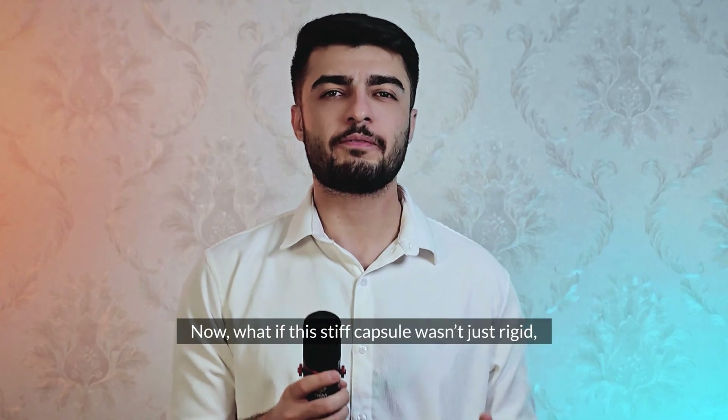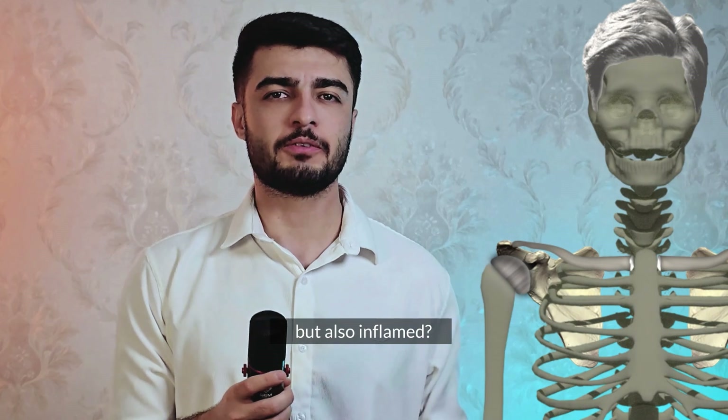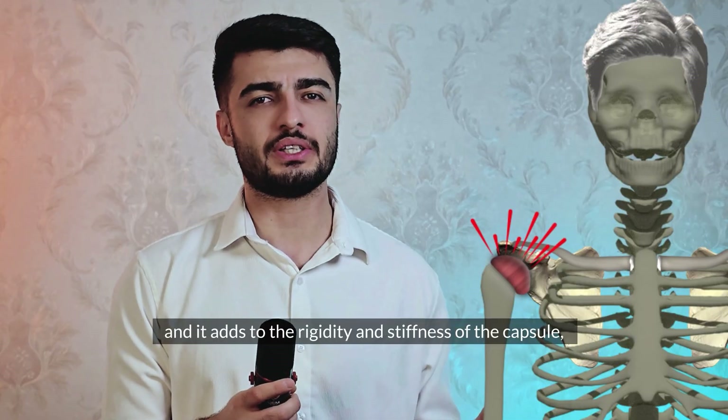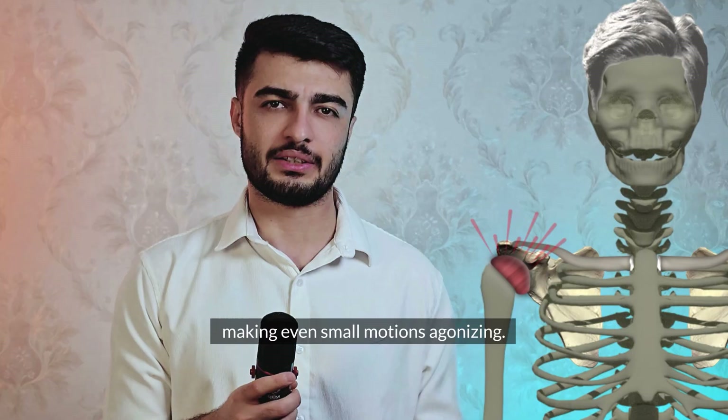Now, what if this stiff capsule wasn't just rigid, but also inflamed? Inflammation amplifies the problem. Every movement becomes more painful, and it adds to the rigidity and stiffness of the capsule, making even small motions agonizing.